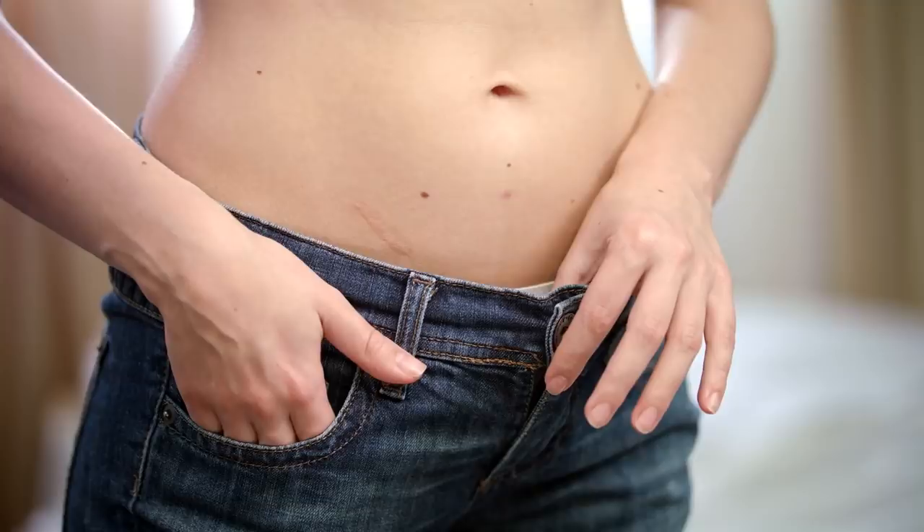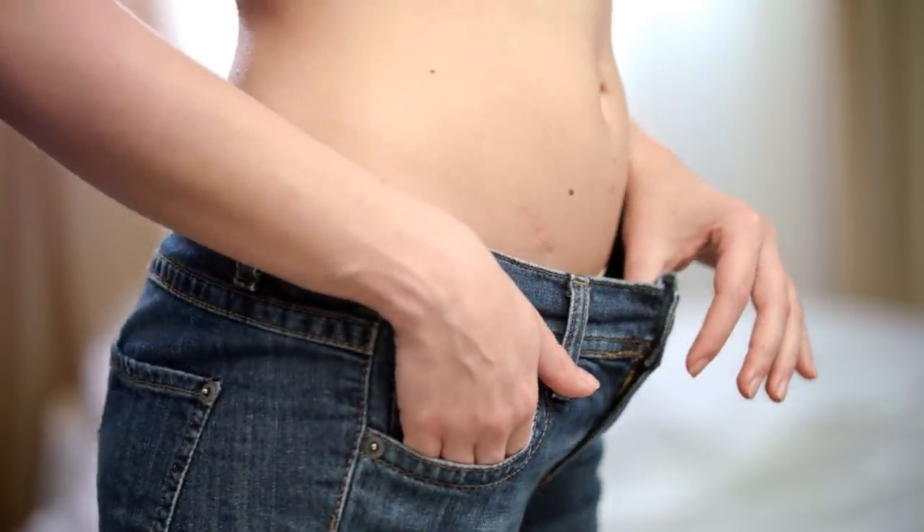Six months later, the participants finished the trial. All groups lost weight, but those in the low fat group lost significantly more weight than those in the high fat group. In addition, waist circumference reduction and improvements in lipid profiles and inflammatory markers were shown to be significantly greater in the lower fat group.